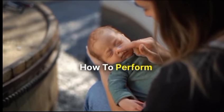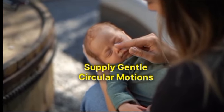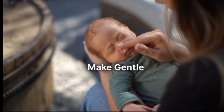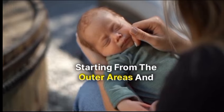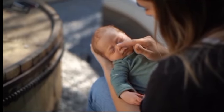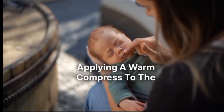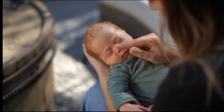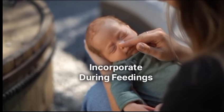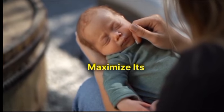How to perform breast massage for improved milk supply. Use your fingertips to make gentle circular motions on your breasts, starting from the outer areas and moving towards the nipples. Prior to massage, applying a warm compress to the breasts can help relax the tissues and make massage more effective. Consider incorporating breast massage into your breastfeeding routine to maximize its benefits.